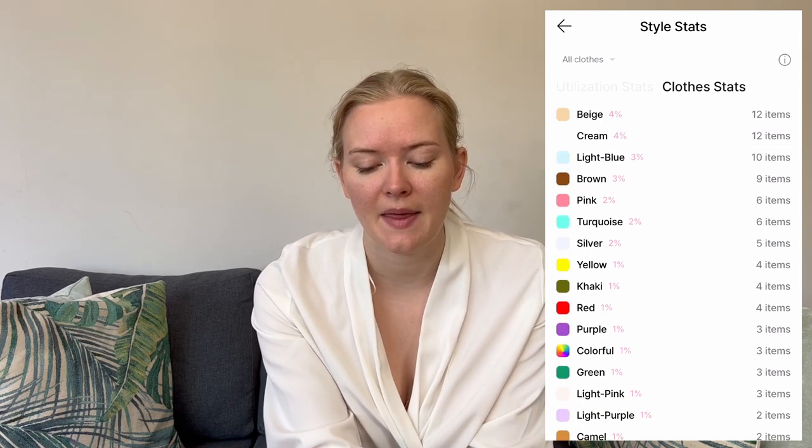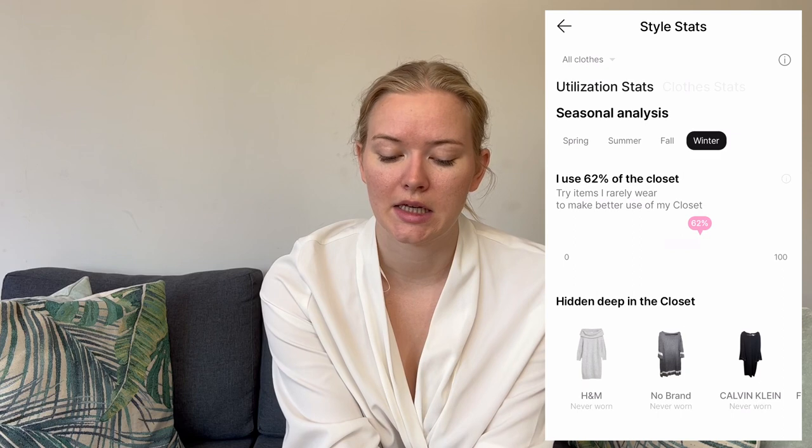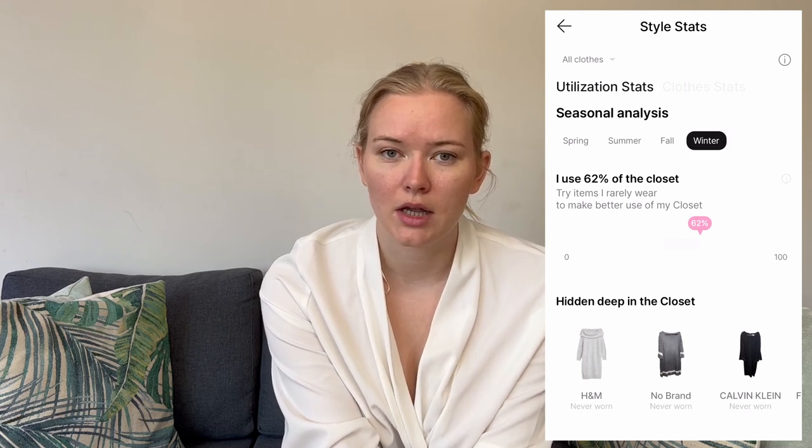The colour breakdown is quite interesting to see what's in my wardrobe and can help when shopping to understand my colour preferences. The utilisation side appeared after I'd been tracking for a bit. After around six months — mainly over the winter — I found I used around 62% of my winter closet. Some items like party wear were classified across all seasons when they're more spring/summer, so there's a little misclassification, and many of my scarves I classed as winter but definitely didn't wear all of them.